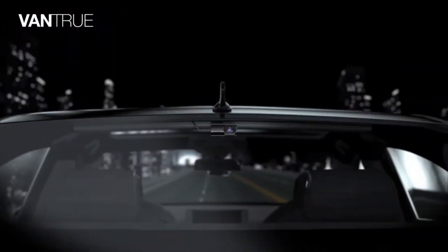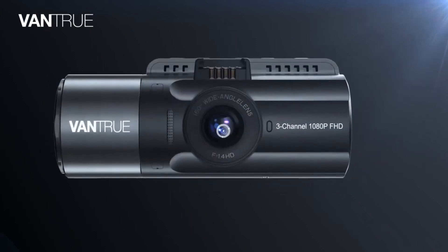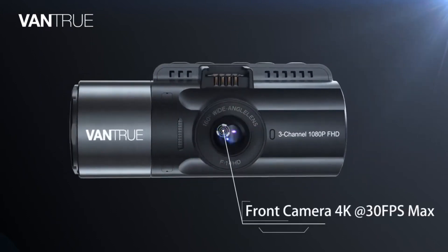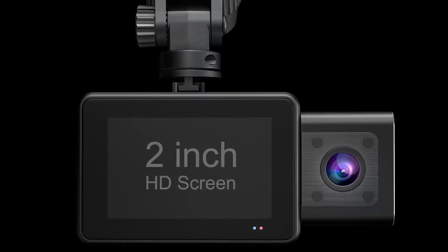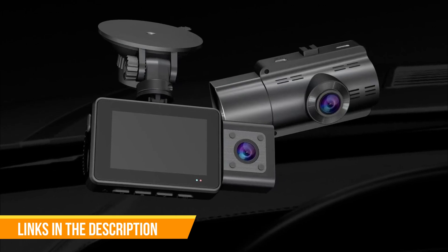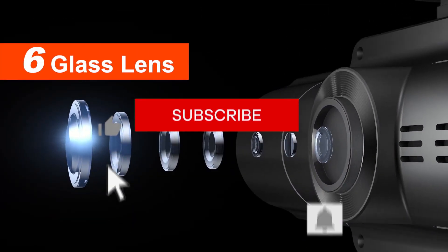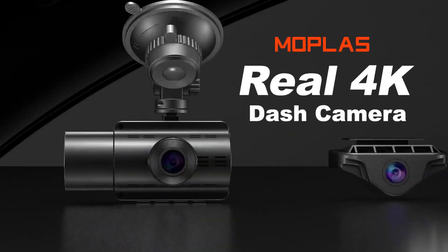Drivify presents the 5 best 3-channel 4K dash cams. Stay tuned as we bring you the top 3-channel 4K dash cams on the market today. If you'd like to find the best prices and more information about the products, we've included links for each item mentioned in the description, so make sure you check those out to see what's in your price range. Like, comment, and don't forget to subscribe. And now let's start.